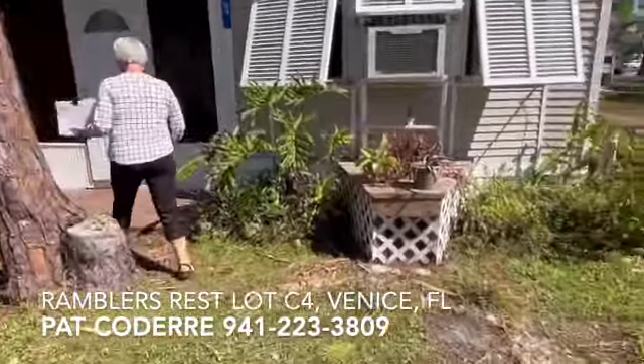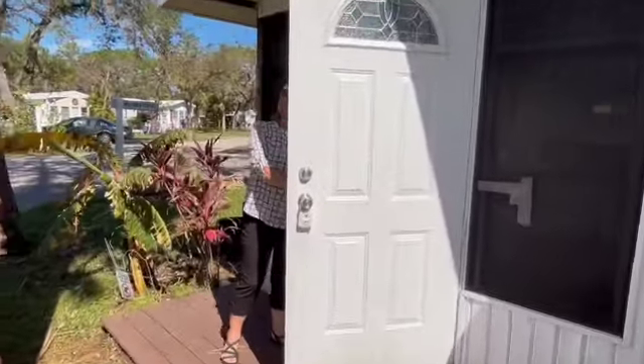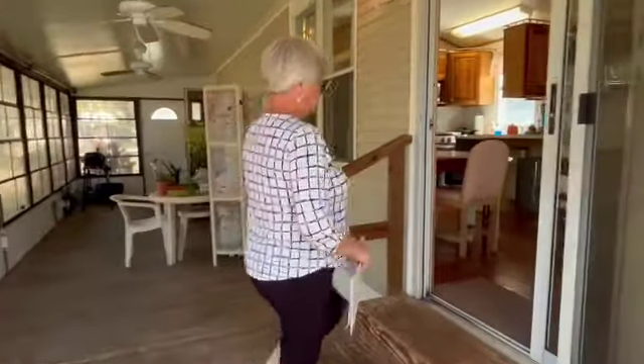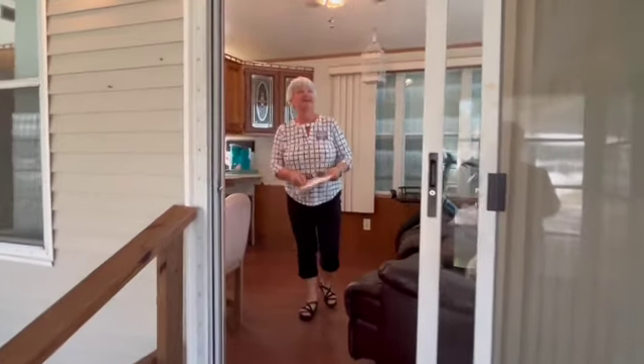Got nice plants out front, a little front porch, and a bunch of trees. Come on inside. Step up inside — I've got my sunglasses on so I'll take them off.